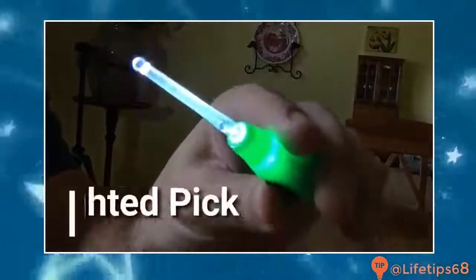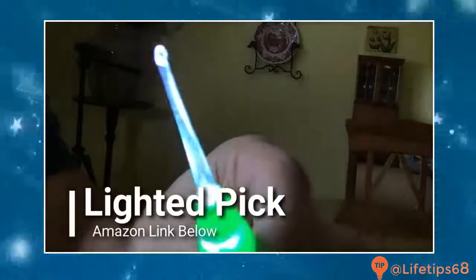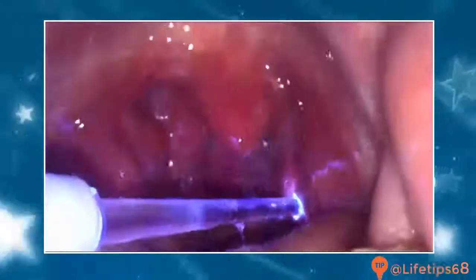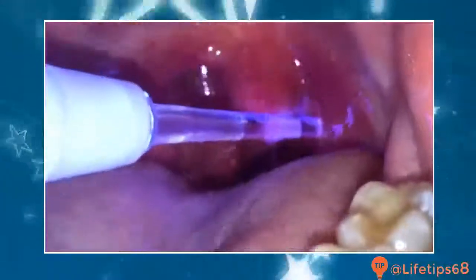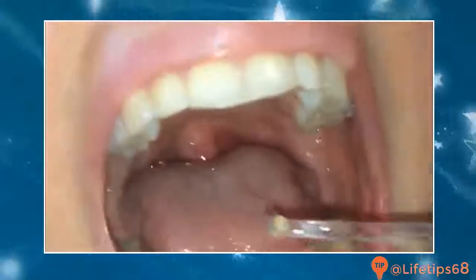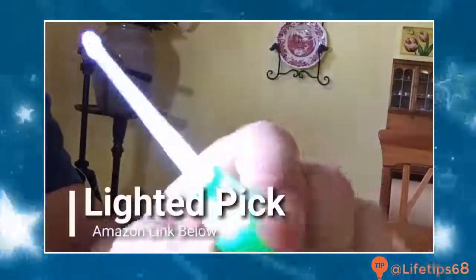Hey folks, take a look at this lighted pick. It's a great tool for removing tonsil stones, which are smelly, calcified chunks of bacteria, mucus, and dead cells lodged in the tonsils. The rounded shape is great for gently removing stones on your own, and the light lets you see what you're doing. These picks are a great addition to your medicine cabinet, so check out the Amazon link below to get one for yourself.